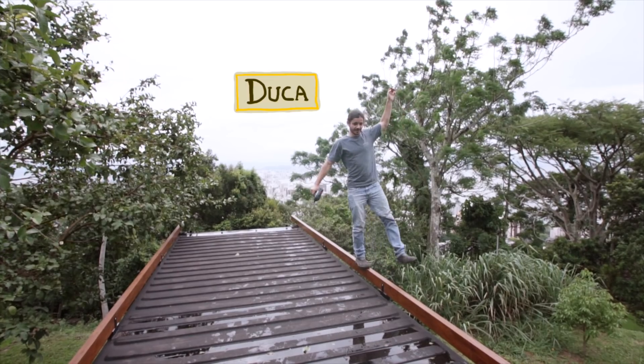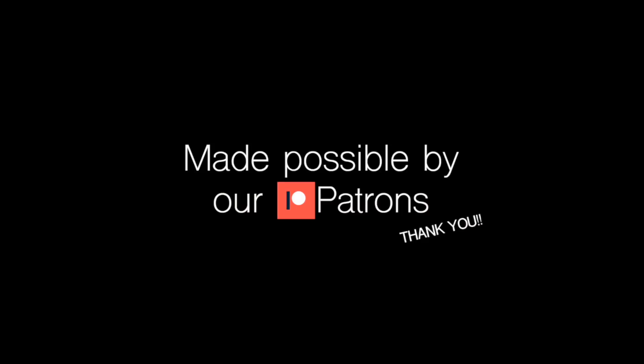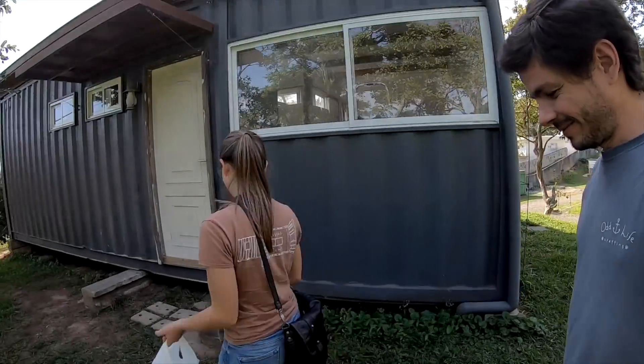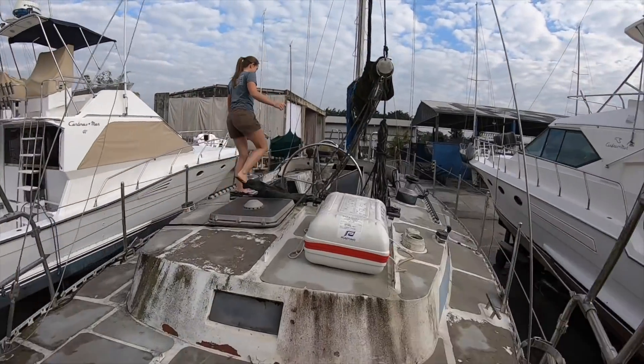I'm Roberta and I'm Duca. For the past year we have been building our own tiny shipping container house so we can travel around knowing that we will always have this little place that we can call home. But we just found our dream project before we expected — this abandoned sailboat.